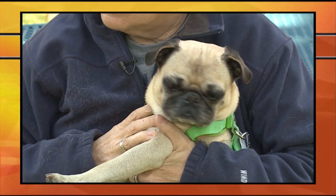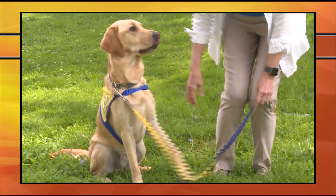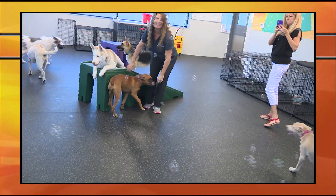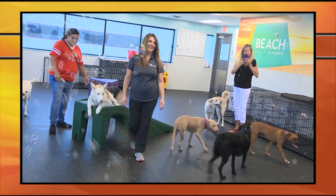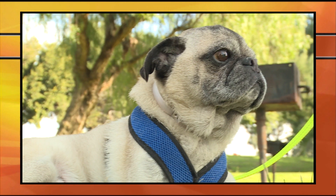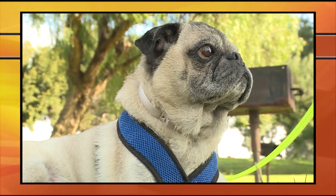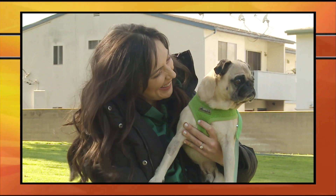On this episode of Canine Corner, we'll be learning how service dogs are taught different commands. We'll check out a new doggy daycare facility that opened in Torrance. And we'll introduce you to this adorable little guy who's looking for a forever home. All this coming up right now on Canine Corner.